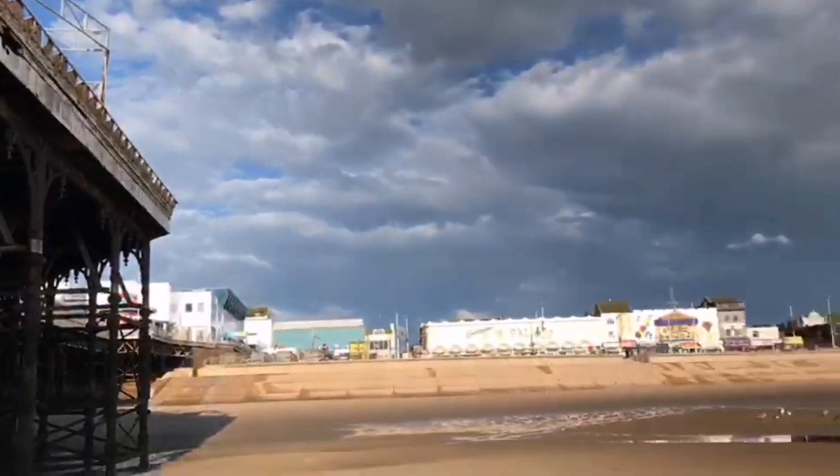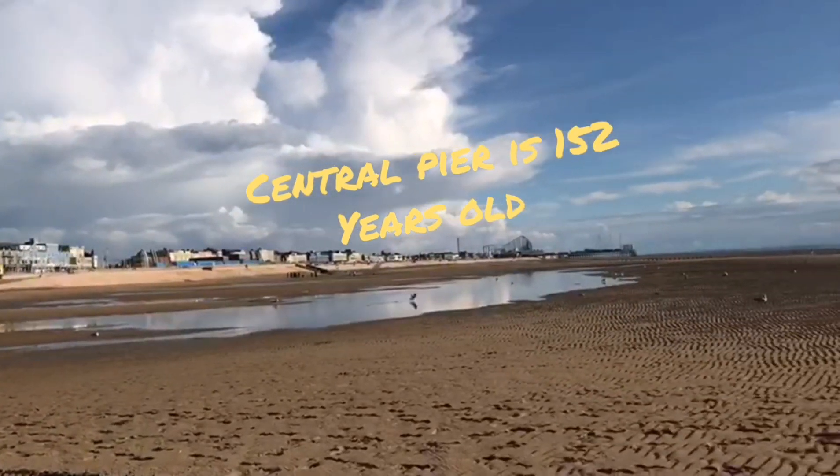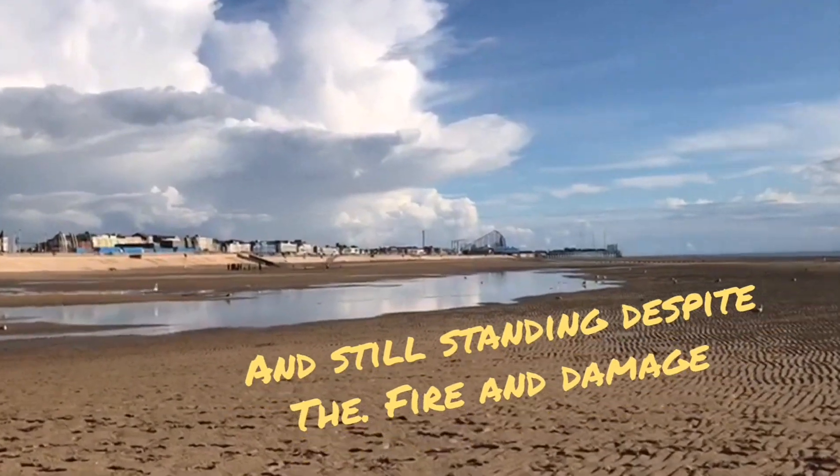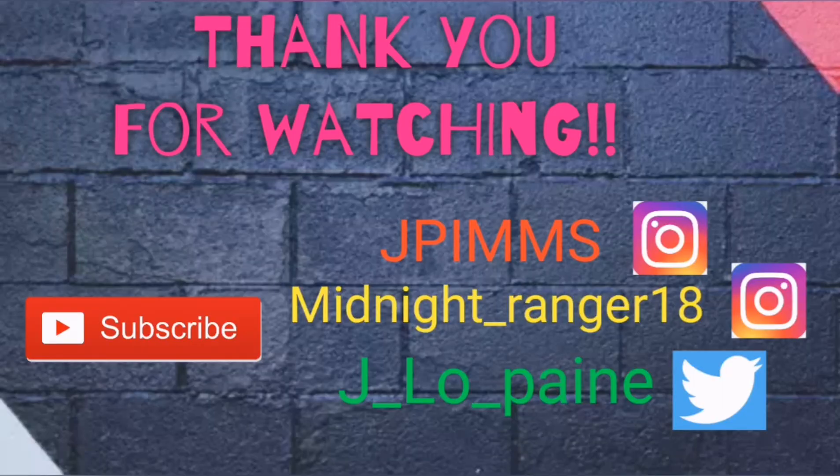I just wanted to show you a little snippet of the rebuild process. Thank you for watching the video — this is the Blackpool Central Pier. If you've liked what you've seen in this video, don't forget to hit that like button and that subscribe button, and some more content will be coming soon. Thank you very much.